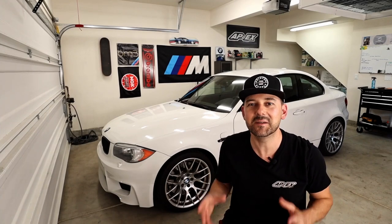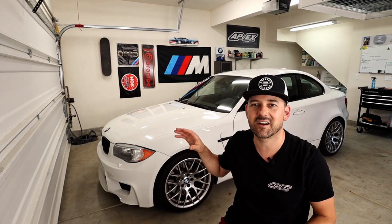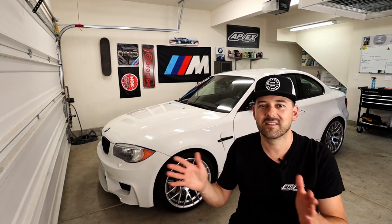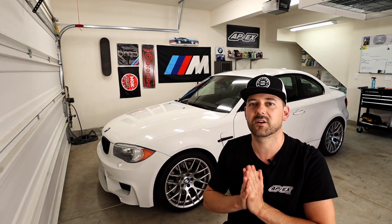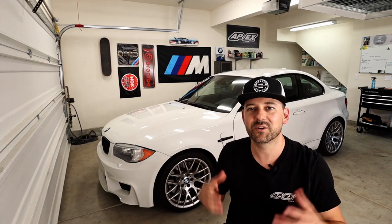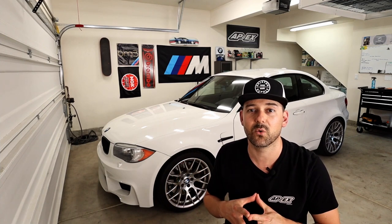In today's video we have a BMW 1M — a true 1M. This is not a clone and this is not a 135 with the 1M front bumper. This is absolutely one of my dream cars. I definitely want to have one of these in my garage one day. This is not my car unfortunately — this is my good friend Robbie's. I'm doing a full detail on it and he kindly offered it to me for a full week.